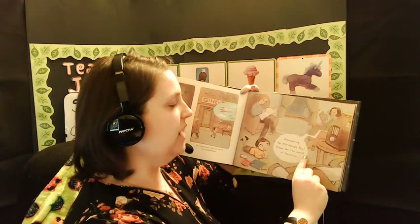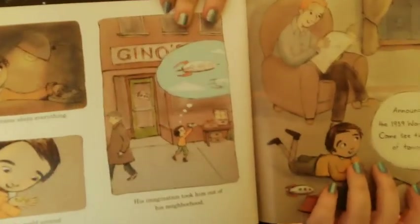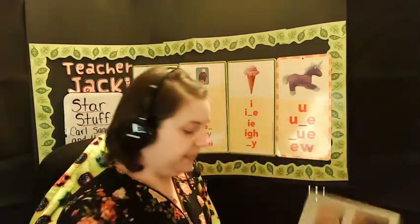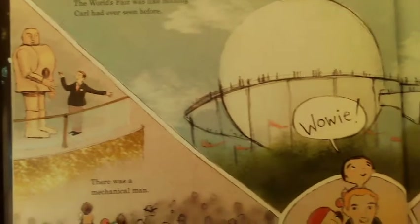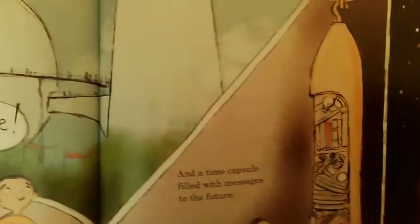"Announcing the 1939 World's Fair. Come see the world of tomorrow." The World's Fair was kind of like the state fair, but a lot bigger. People came from all over the world to show new inventions they made and new food they cooked. The World's Fair was like nothing Carl had seen before. There was a mechanical man and a time capsule filled with messages to the future. If you were going to put something in a time capsule for somebody to read in 100 years, what would you put?